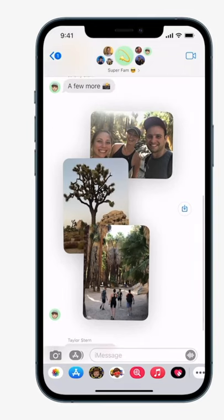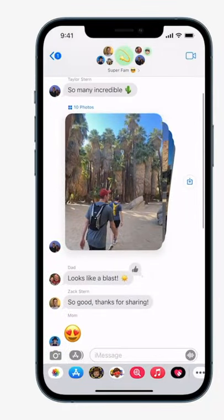Now we look at the improvement in messages. There's a new photo design within the messages app where the photos are all bundled together.